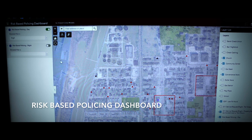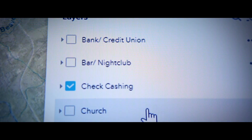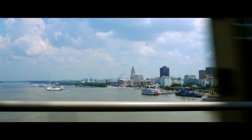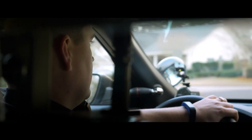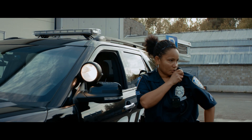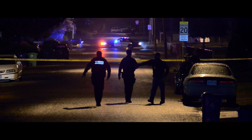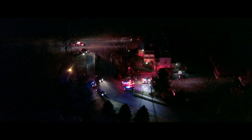The risk-based policing dashboard uses the risk terrain model to really understand what the crime attractors are within a community. When we run the model, you get your areas of elevated risk of crime. This really helps understand what's attracting crime to these hotspots and what's making them persist over time. Once you make that area unattractive to the criminal element, where they're doing directed patrols at the highest risk locations, you're reducing the risk of crime happening there before it has even had a chance to recur. Whereas traditional policing methods, you have to wait for a string of burglaries to occur before you can respond to them.